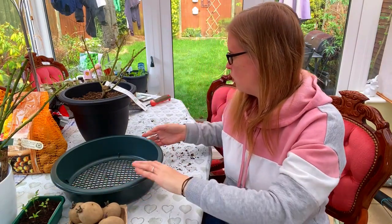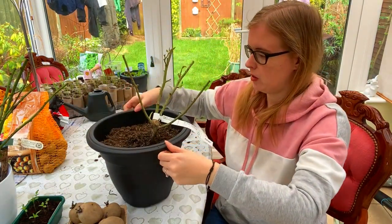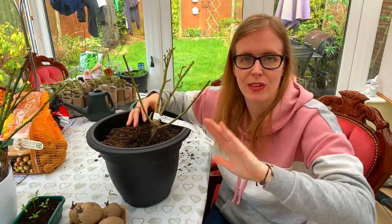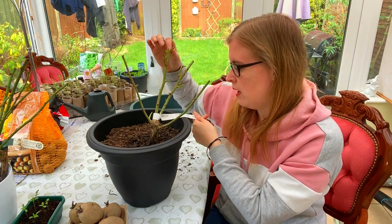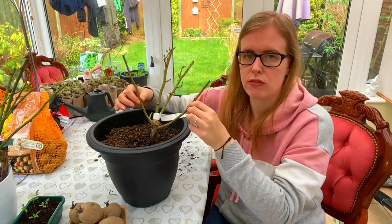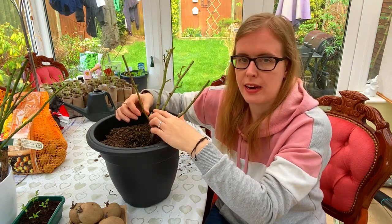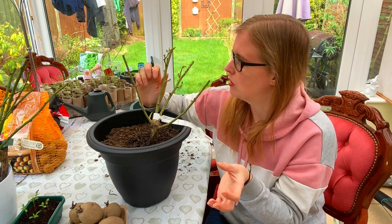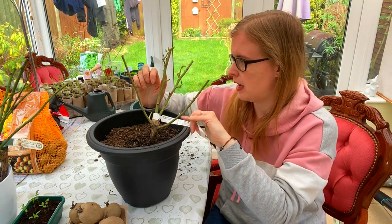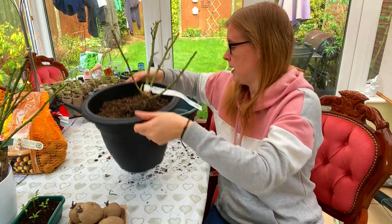This week I have also repotted my climbing rose. I ordered a climbing rose because I said I want one over the gate when we get that in at the allotment. This one is called Mystery Wonder and it's actually a grafted climbing rose, so it should be purple and white. I've never had one before that's been grafted, so we'll see how it goes. But it's already covered in buds, so it's obviously very happy.